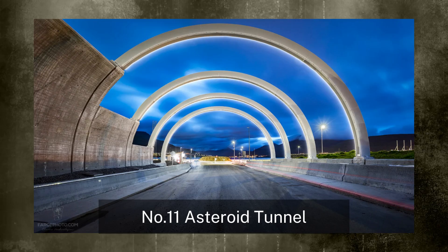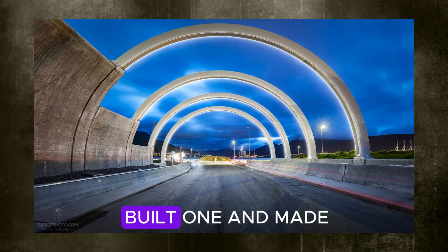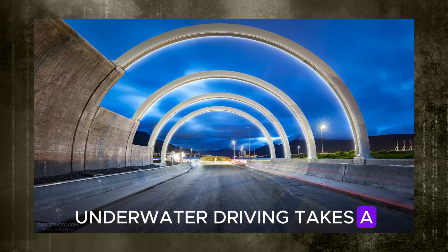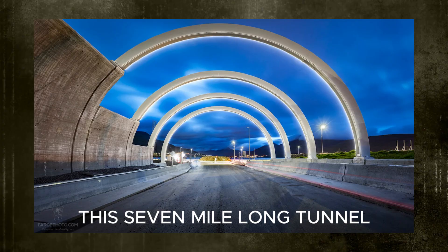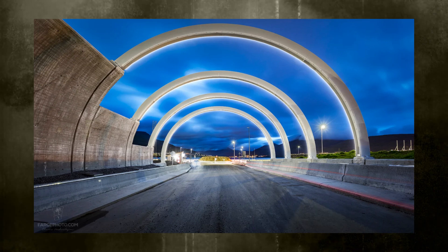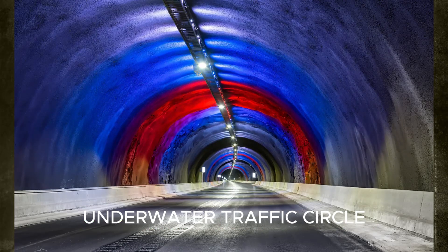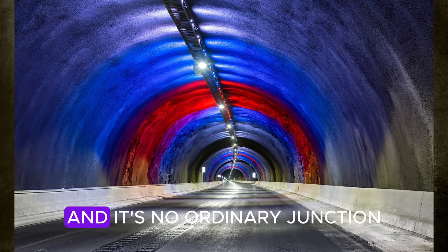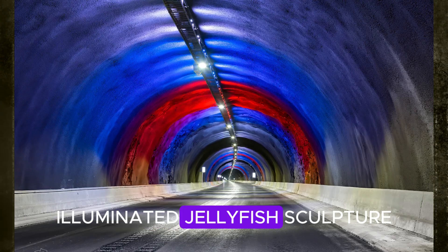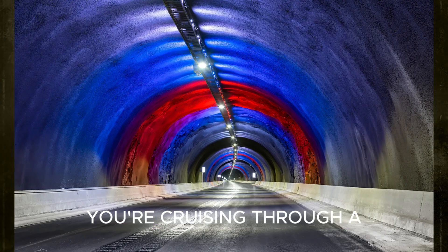Number 11: Eisteroid Tunnel. An undersea roundabout may sound absurd, but the Faroe Islands built one and made it spectacular. This seven-mile-long tunnel runs beneath the Atlantic Ocean, connecting the islands of Straymoy and Eisteroid. At its deepest point — over 600 feet beneath the sea — you'll encounter a glowing underwater traffic circle that's become a tourist magnet. At the center of the roundabout is an enormous illuminated jellyfish sculpture lit by shifting LED colors. You're not just driving; you're cruising through a surreal art exhibit.